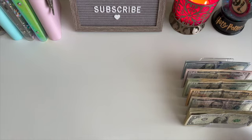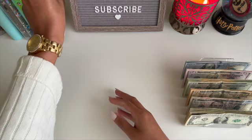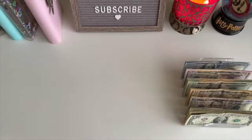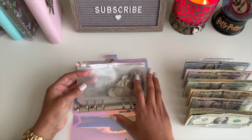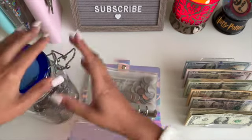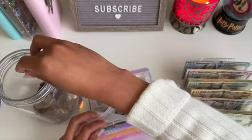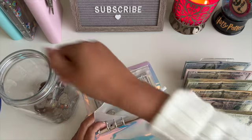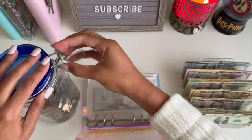Next up, let's do our sinking funds — actually let me start with medical. I'm trying something new: I took the change out of my wallet and put it in here so I can remember to start filling up my coin jar. Let's put these coins in there. Are you guys keeping your change and saving it? I haven't done this since I was little — I used to always have a piggy bank. I'm excited to see how much we save.